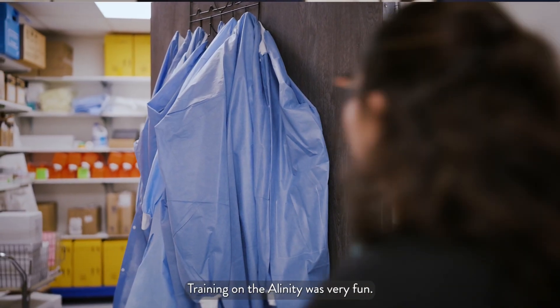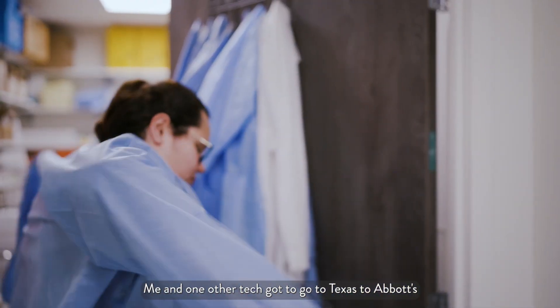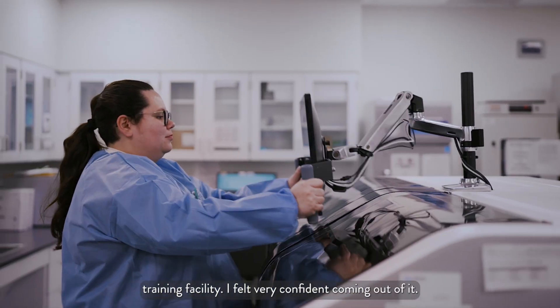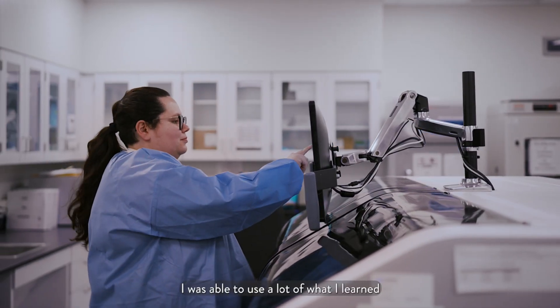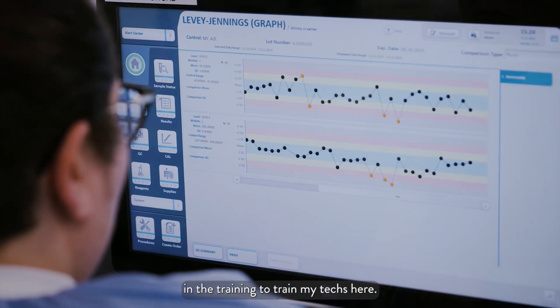Training on the Alinity was very fun. Me and one other tech got to go to Texas to Abbott's training facility. I felt very confident coming out of it. I was able to use a lot of what I learned in the training to train my techs here.